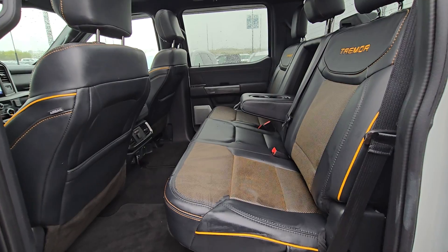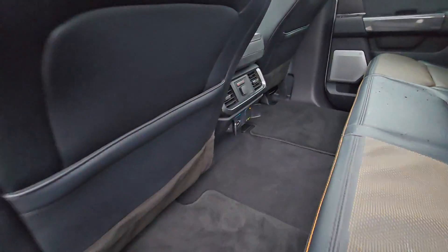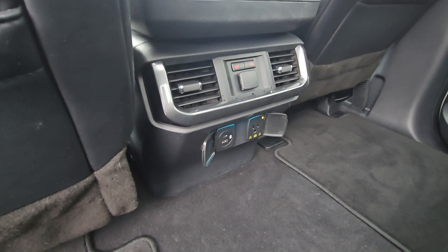In the back we have a three-seater bench made of that same black leather with fold-down cupholders in the middle, storage in the seat backs, heated seats for the entire bench, and USB and USB-C type charging ports.